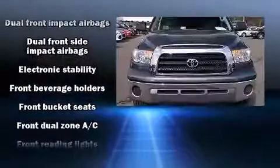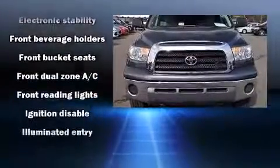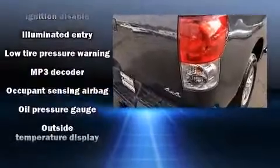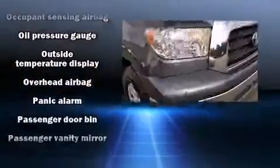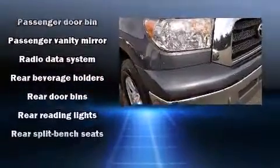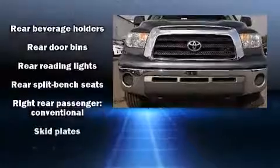Toyota ensures the safety and security of its passengers with equipment such as dual front impact airbags with occupant sensing airbag, head curtain airbags, traction control, brake assist, a panic alarm, and four-wheel disc brakes with ABS.